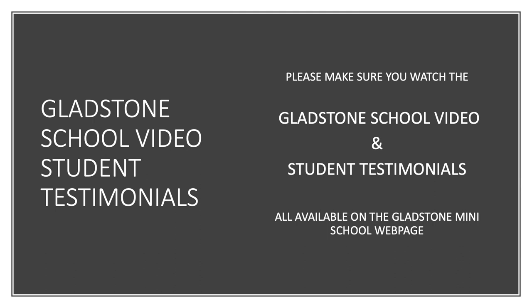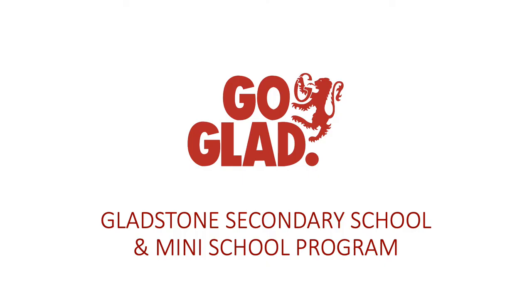If you haven't done so already, please make sure to check the Gladstone Mini-School webpage and watch the Gladstone School video for a showcase of all the fine classes we have to offer here at Gladstone. Also please be sure to check out our Gladstone Mini-School student testimonials. Thank you for listening to our presentation tonight — go GLAD! Whichever program you decide to apply for, or no program at all, we wish you the very best as you look at different options for high school. We hope you'll consider Gladstone — it's been a great fit for many, many students over the years.